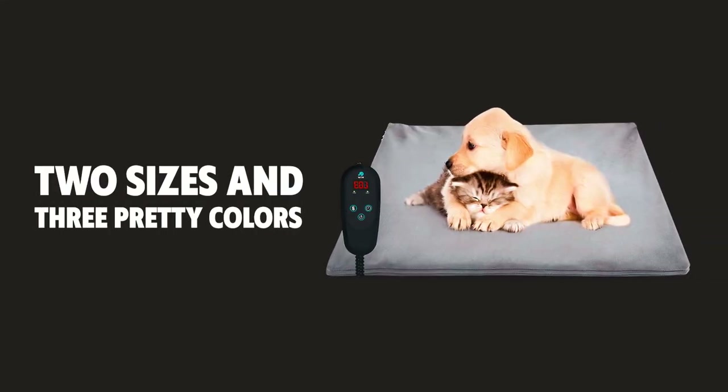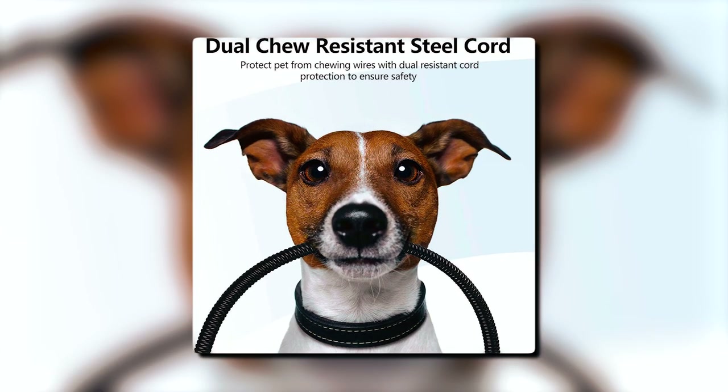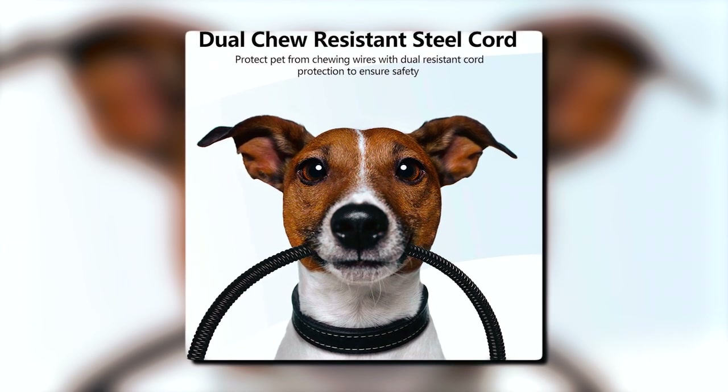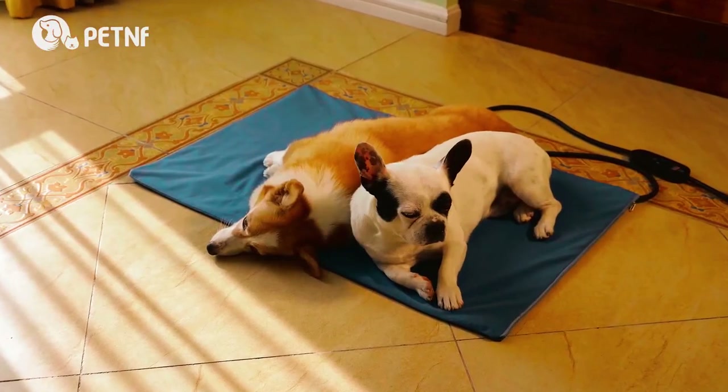This highly-rated dog heating pad is offered in two sizes and three pretty colors. Additionally, the cord is touted as being chew-resistant, making it a better option for dogs who tend to chew. However, if your dog tends to chew on things, take caution as the pad does not appear to be so chew-proof.